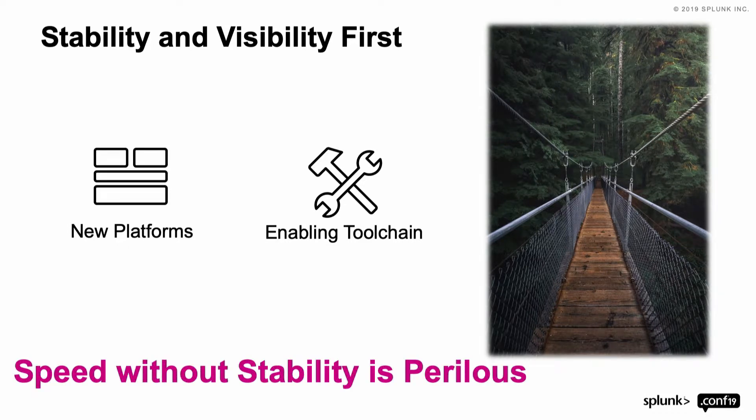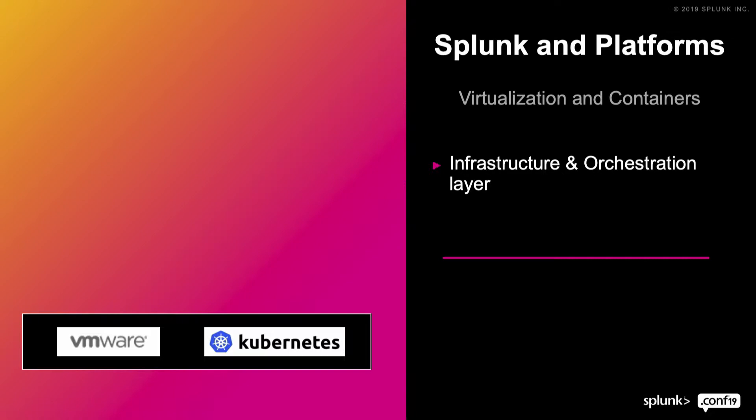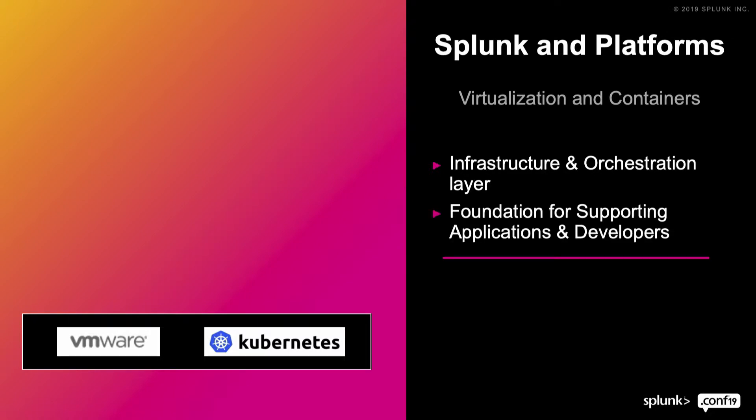Splunk specifically helps by giving better visibility into the platforms people are using. Most applications run on virtualization or containers, which are increasing in adoption. This is your infrastructure and orchestration layer — the foundation for developers. This is where they provision their working environments and deploy their code. Cloud is an option as well. And we're also seeing that applications are being modernized and transitioned from virtual machine to container.